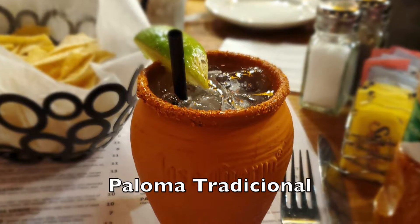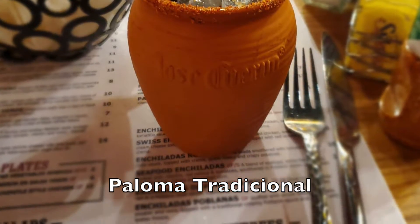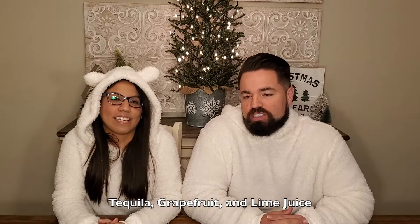They have several different types of margaritas. The one I got was a pineapple serrano — it's got sweetness from the pineapple and then it's spicy on the back end. The margarita is delicious. Tyra, what did you get to drink? I got the traditional Paloma, or Paloma tradicional in Spanish.